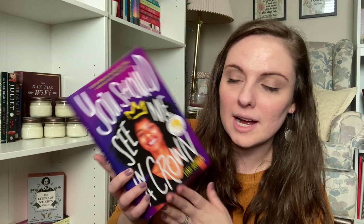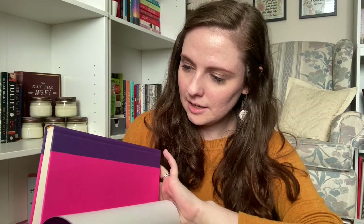Next is You Should See Me in a Crown by Leah Johnson. It's got the Reese's Book Club stamp on it — I'm excited she's part of the club, but must they put it on the actual cover? This is the YA book about a girl who runs for prom queen because there's a scholarship attached. It's set in Indiana. The cover has the title embossed on it, which is a cool touch. I've had my eye on this since it came out and never got around to getting it.